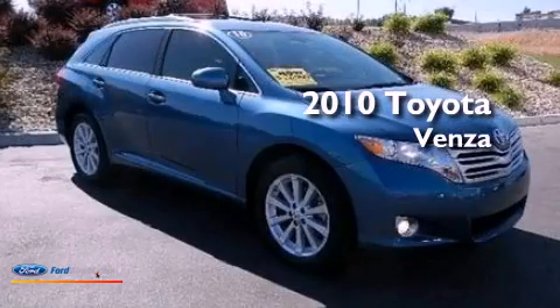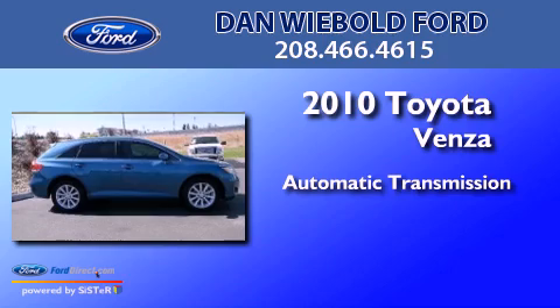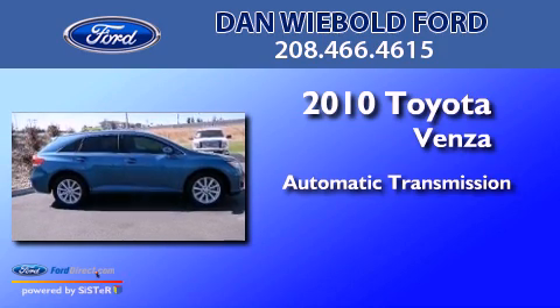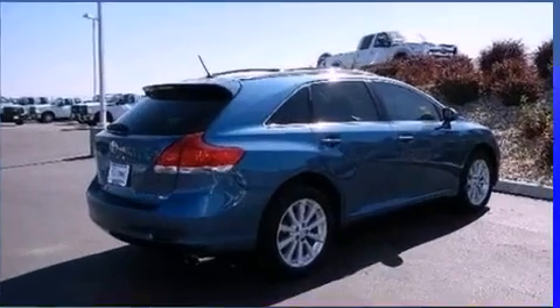This is a 2010 Toyota Venza. This crossover has an automatic transmission, an inline four-cylinder engine, and the added safety and control of all-wheel drive.